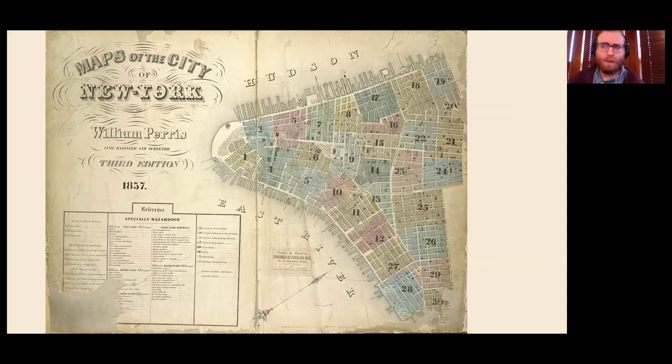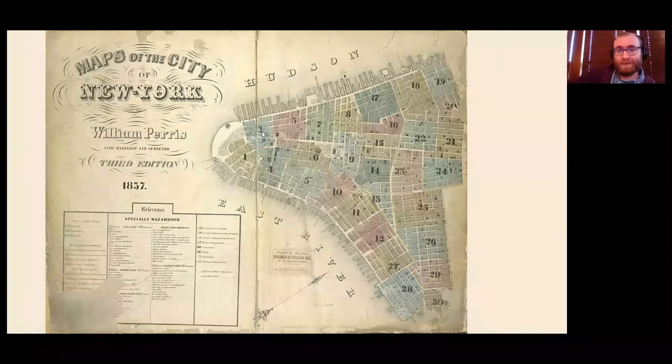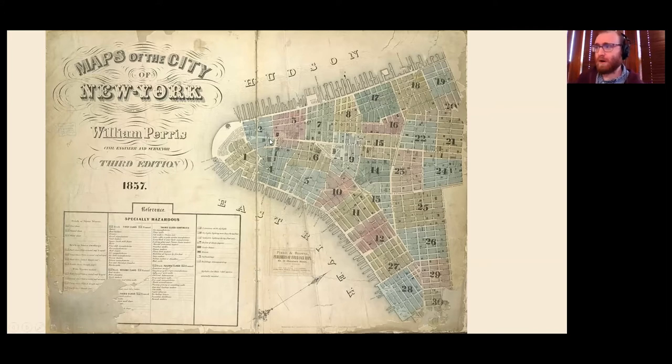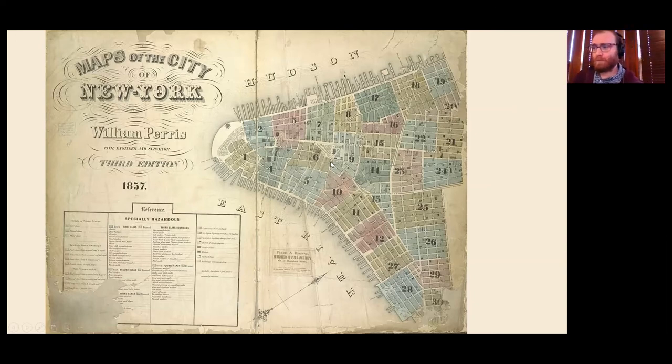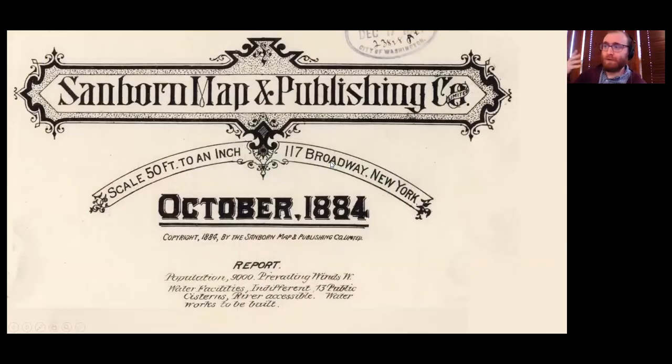Maybe you still want to follow up, but now suddenly you don't have to be in Manhattan in order to understand what buildings look like. This concept gets continued and really perfected by Daniel Sanborn — D.A. Sanborn. Around 1865 or 1866-67, he starts getting into this. He creates the Sanborn Map Company in 1867, and they really cornered the market.